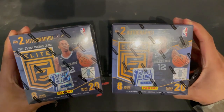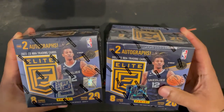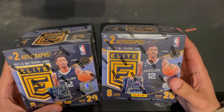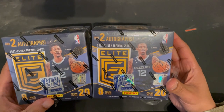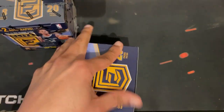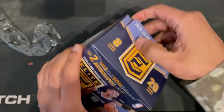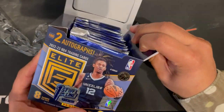I got two Donruss Elite First Off The Line boxes — these are my very first First Off The Line boxes. I got one from the Panini website for about $440 and bought the other from a reseller on eBay for like $500 before they dropped. I'm not planning on making my money back, but I enjoy watching people rip open boxes and packs, so I decided to do the same. There are eight cards per pack.